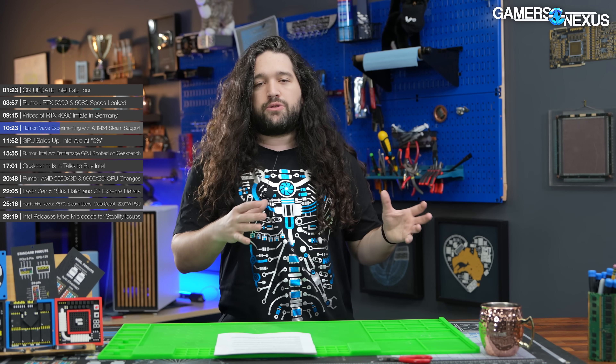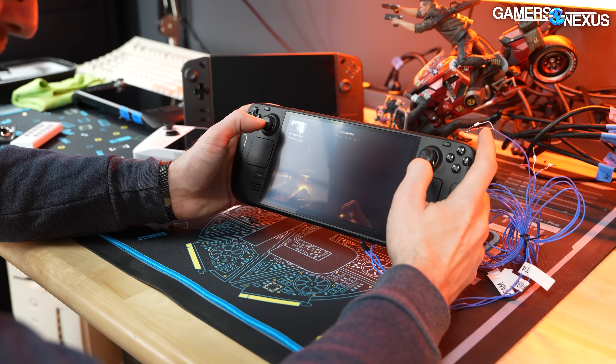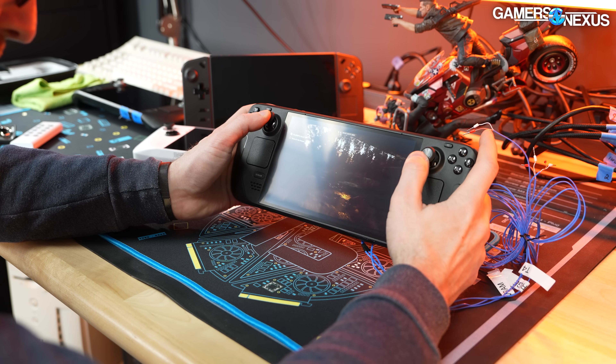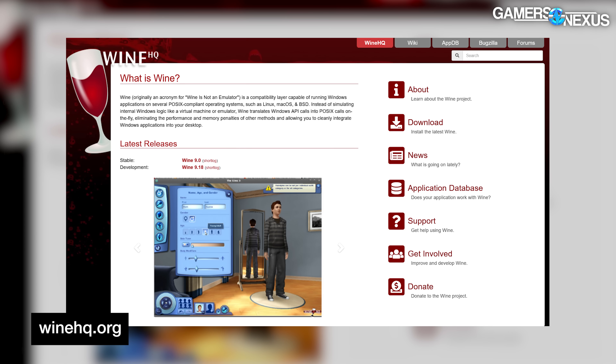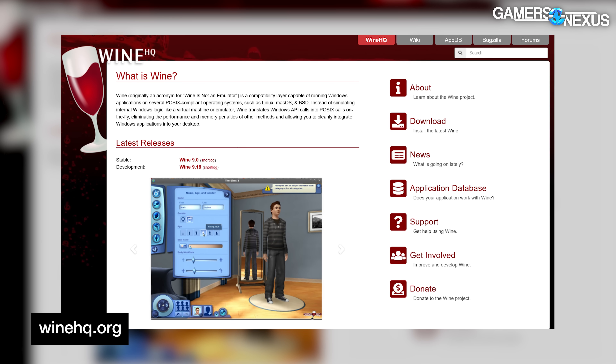With Valve using Proton for the Steam Deck, we've seen some improvements where, although there's a more limited range of total compatibility, we've also seen better frame time pacing in some titles. It's actually very robust now — not just a second-class citizen like playing games through Wine on Linux previously.